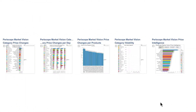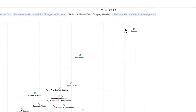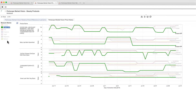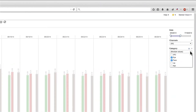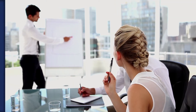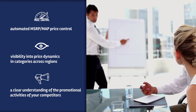Periscope Market Vision enables you to monitor real-time information on thousands of products and price points across multiple online channels and geographies, providing detailed insights monthly, weekly, daily, or even hourly on price dynamics within specific product categories and which product prices are most often changed by online retailers. The overall price differences are aggregated on brand and category levels and channels, enabling you to continuously optimize your pricing strategies and increase sales volumes and margins through automated MAP price control, visibility into price dynamics across regions, and a clear understanding of the promotional activities of your competitors.